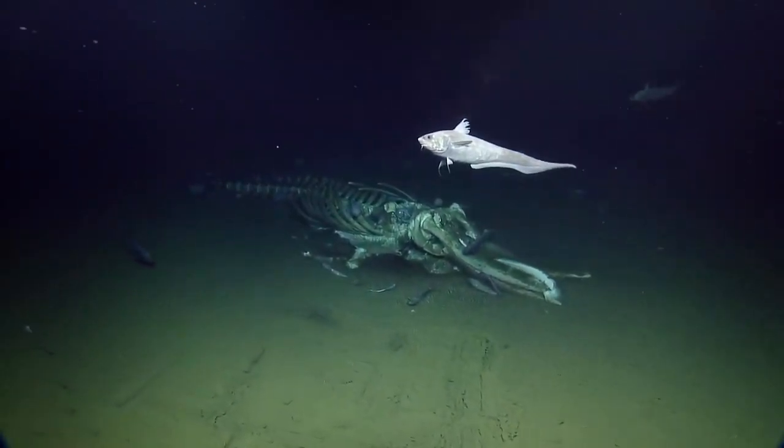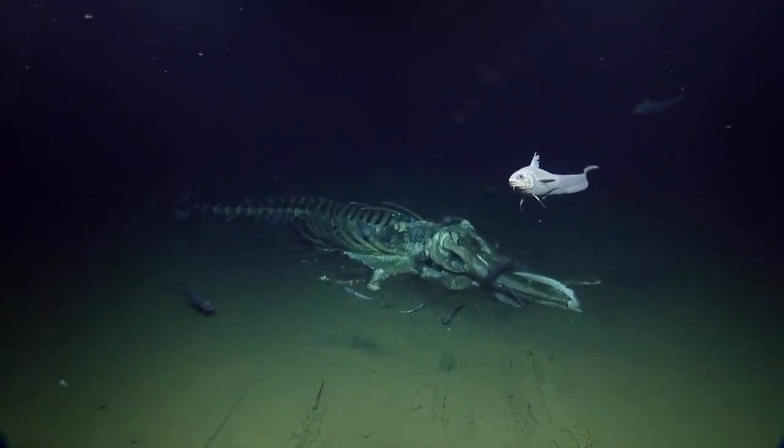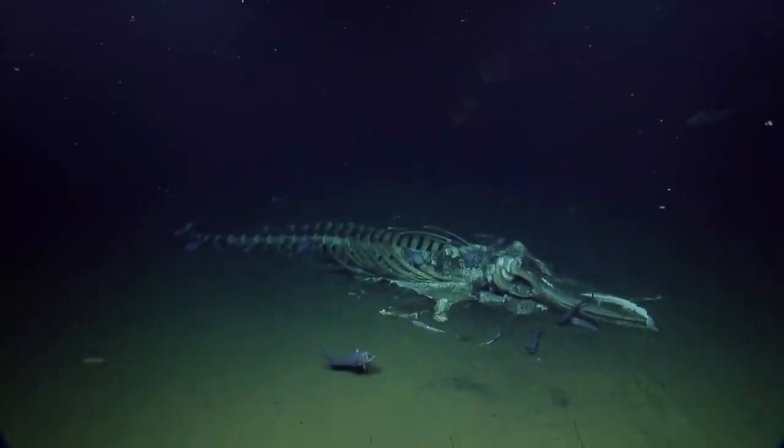We did not find this whale fall on porpoise. While we're at this end, could we zoom in on the baleen a little bit? Thank you for your clever jokes.